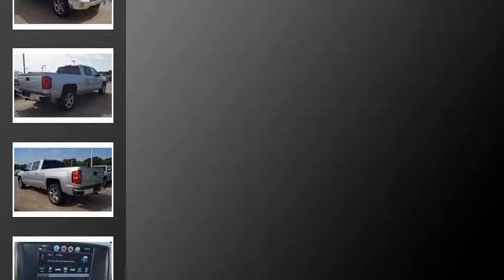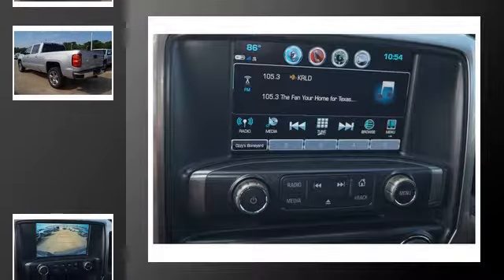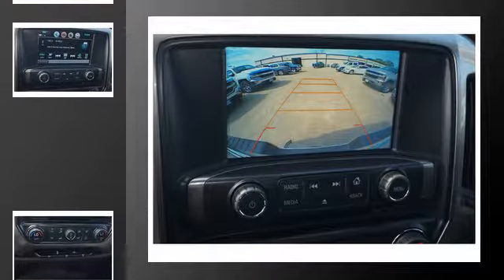All of the following features are included: traction control and stability control systems, Chevrolet MyLink, a low tire pressure indicator, Bluetooth mobile device connectivity, chrome wheels, and daytime running headlights.